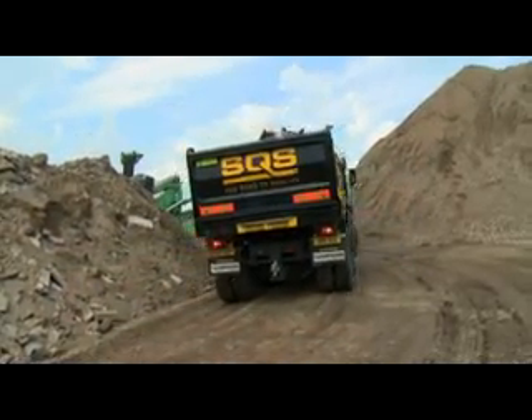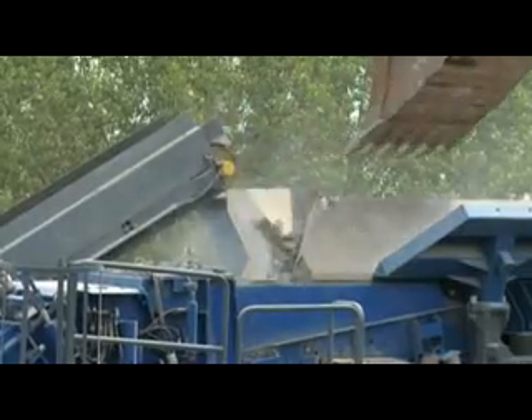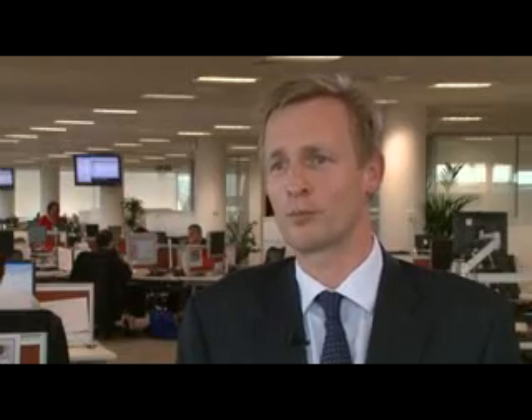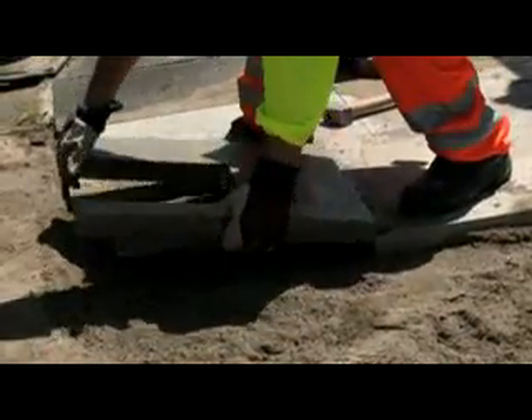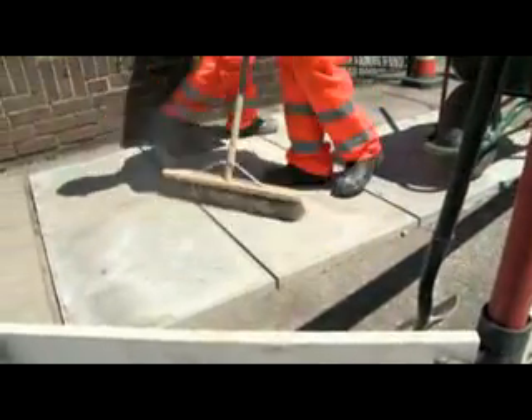We're now able to recycle virtually all of the excavated material — our latest figure is about 98%. Working with SQS, I believe that we're the first company to have successfully recycled our excavated material on this scale and made it commercially viable. And we know that others are following our lead now that we've shown and proven that we're successful in this marketplace.